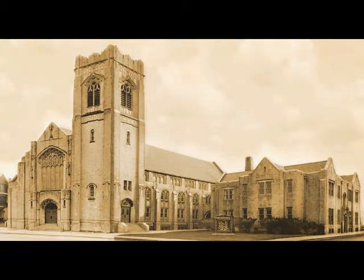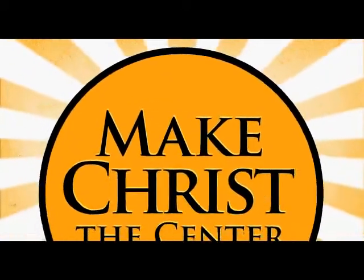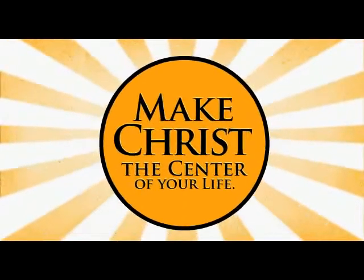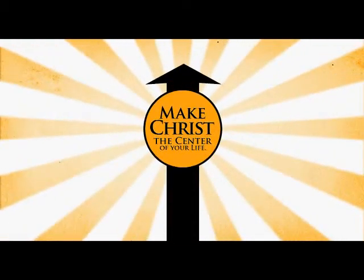We hope the Lord blesses the time you spend with us here at First Baptist, and we pray that he will use that time to draw you closer to himself, to give you a hunger for his word, to enrich your prayer life, and to increase your faith in Christ Jesus and your love for all his saints.